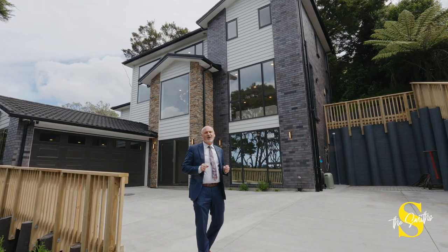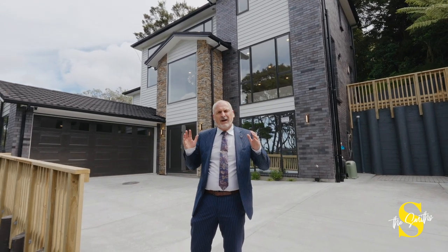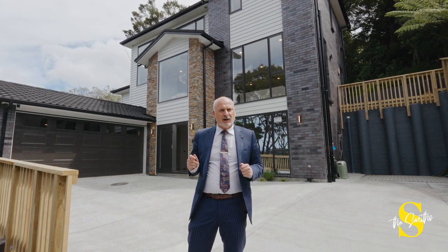Here we are at 11 McCann Place — a magnificent home built to incredible specifications. 310 square meters of absolute luxury.